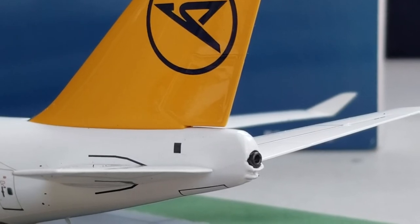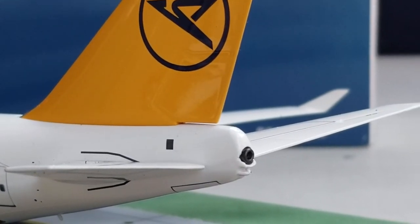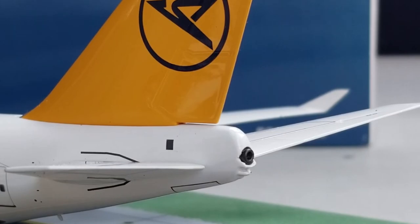Now looking at the back of the aircraft on the port side, you see the APU — which stands for Auxiliary Power Unit — and there is an exhaust hole there, very realistic. Underneath that APU exhaust hole is the strobe light, as well as the entire aircraft from the rear view angle. There it is, everyone.